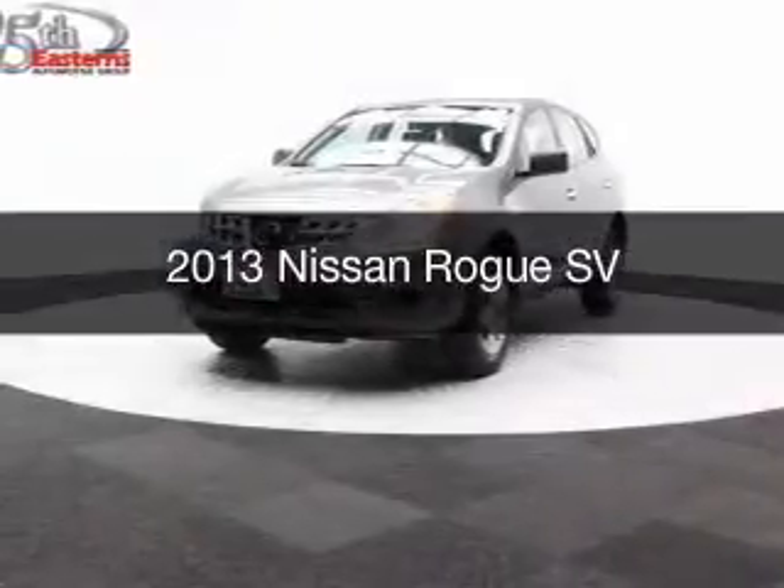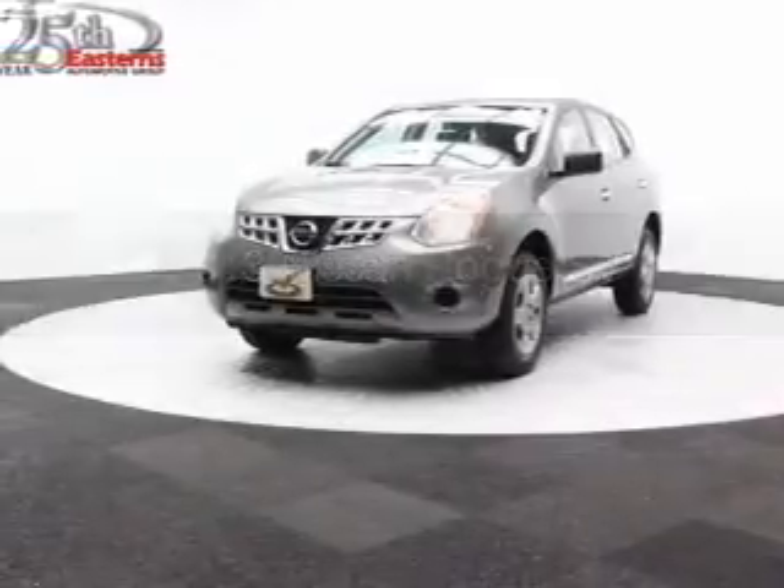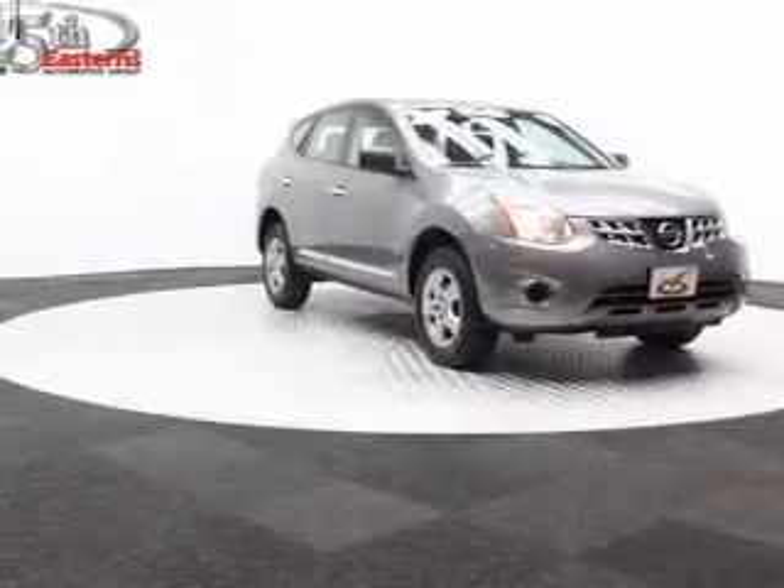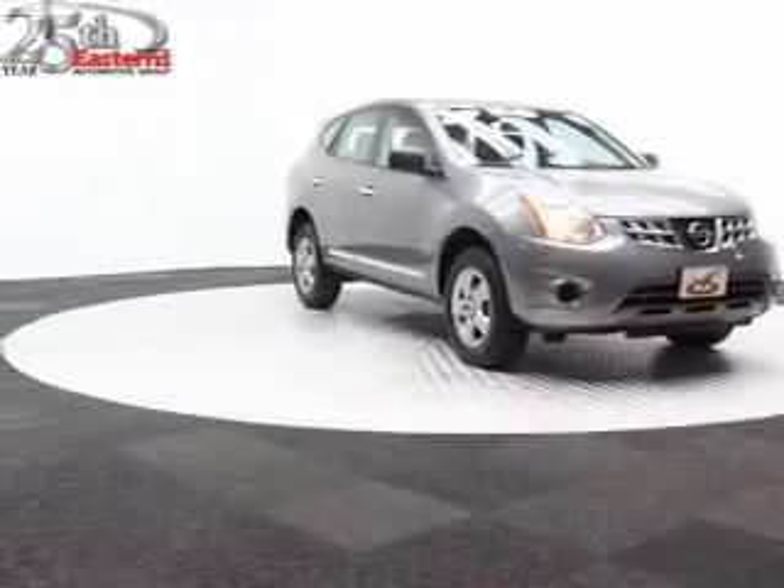This is a used 2013 Nissan Rogue. It's powered by all-wheel drive, a 2.5 liter four-cylinder engine, and a continuously variable transmission.